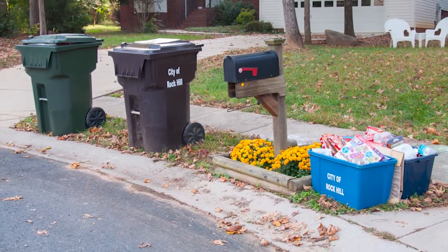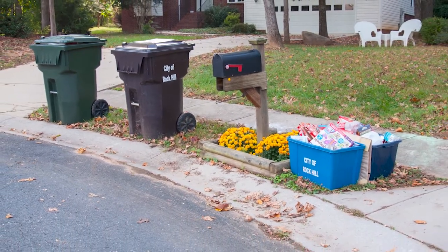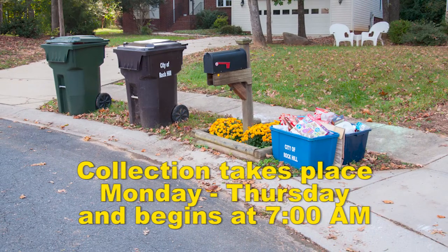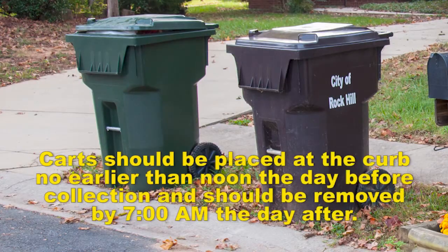Garbage, recycling, and yard waste in your yard carts are collected once a week. Collection takes place Monday through Thursday and begins at 7 a.m. Roll carts can be placed at the curb no earlier than noon the day before collection and should be removed by 7 a.m. the day after collection.